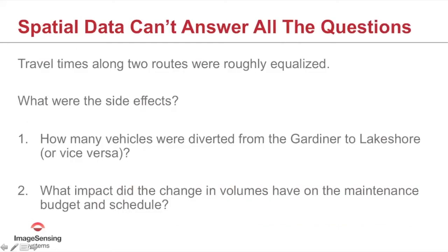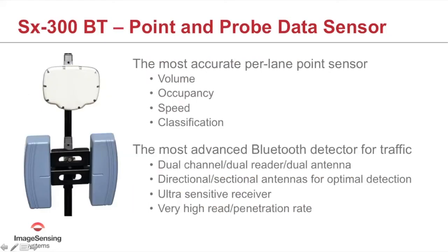However, spatial data can't answer all the questions. Travel times along the two routes were roughly equalized, but what were the side effects? Was there a diversion of volume from one route to the other? Without the data in hand, we can't say for certain, but volume was likely diverted from the Gardiner to the Lakeshore — which impacts maintenance schedules and budget. That's where point data really comes in. Having both spatial data and point data is key, and we have a single sensor that combines both point and probe data in a single deployment.